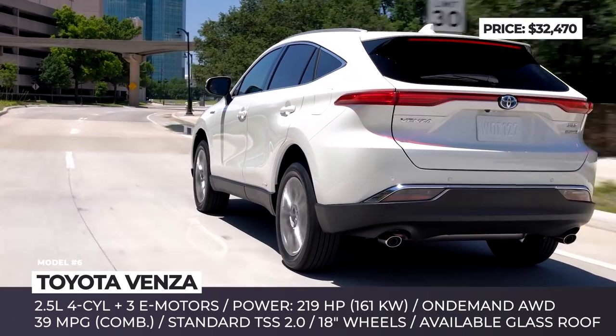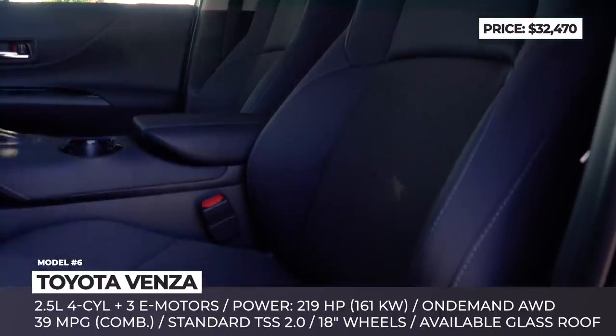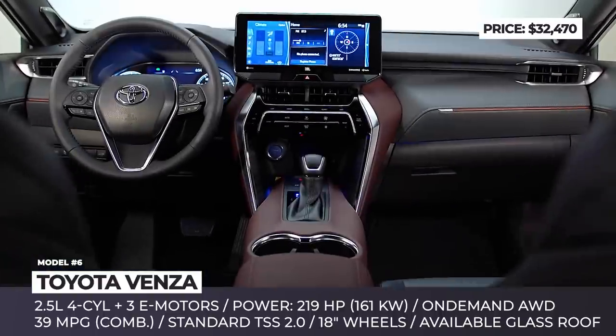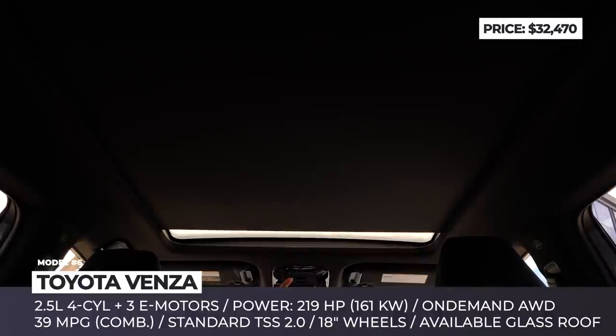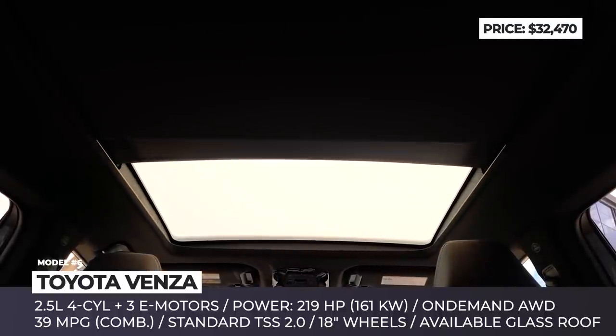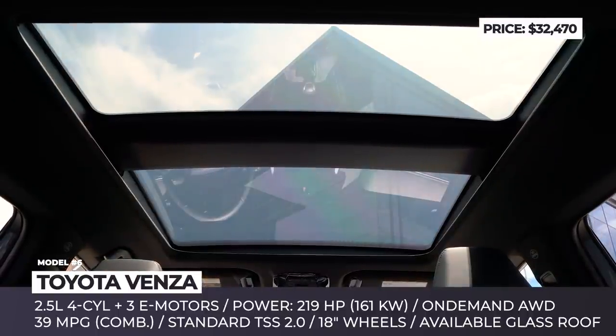Among the standard goodies are the on-demand all-wheel drive, 18-inch wheels, full smartphone connectivity and Toyota's suite of active safety systems. Opting for higher trims, you can get the Stargaze fixed panoramic glass roof, bigger wheels and a 12.3-inch infotainment.